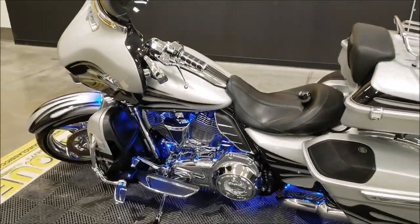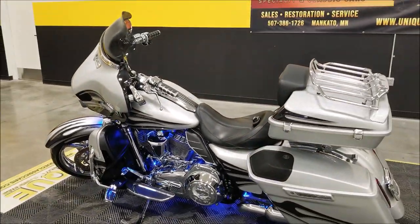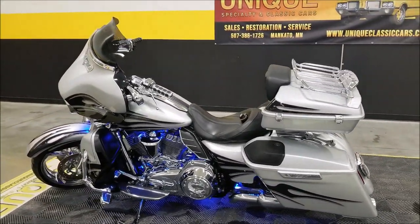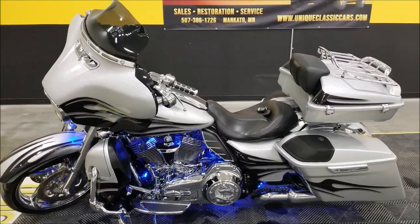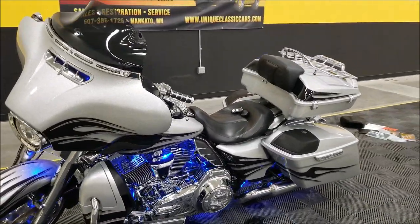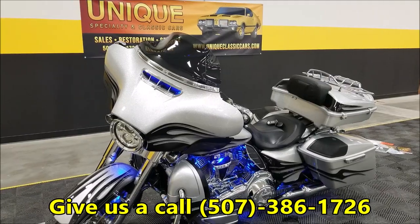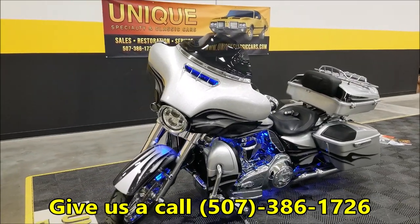Extremely nice bike. We do consider trades. Financing is available and we can sure assist you with getting this bike to where you're located. Give us a call if you have any questions on it — extremely nice shape, bike is like new with 5,000 miles on it. Our phone number is 507-386-1726.